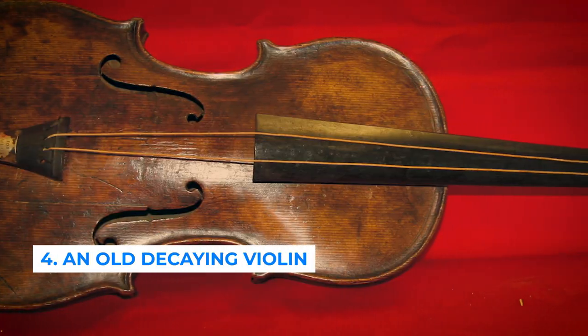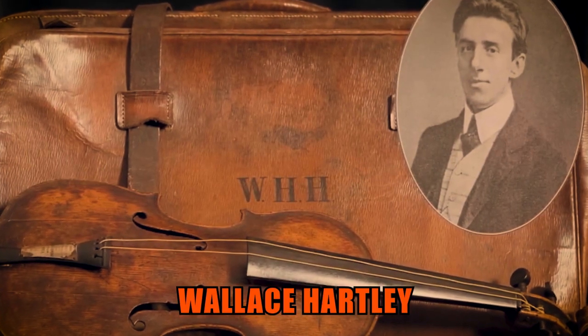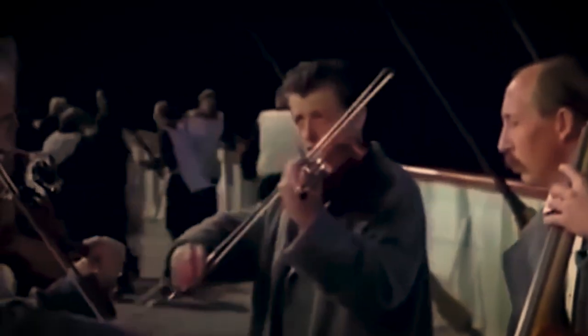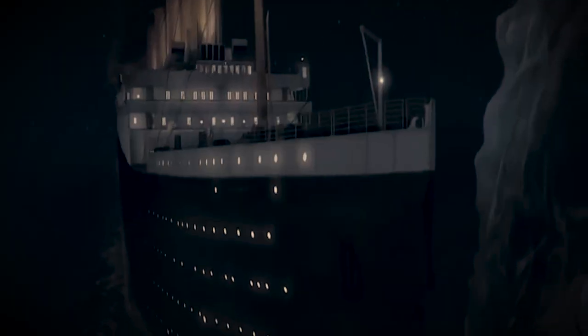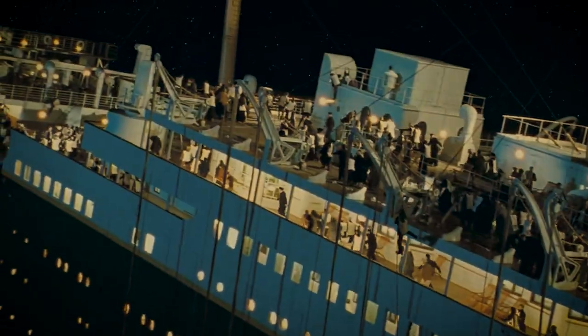Number 4: an old, decaying violin. The violin belonged to Wallace Hartley, the bandleader of the Titanic's musicians. Hartley and his ensemble famously continued to play music as the Titanic sank, providing comfort and solace to passengers until the very end. The violin was recovered from the ocean 70 years after the disaster and authenticated as Hartley's in 2006. Despite its poor condition, it remains a symbol of courage and humanity in the face of tragedy.